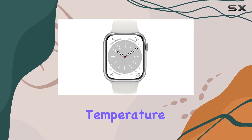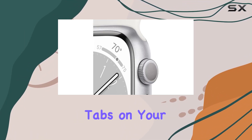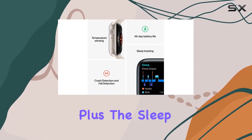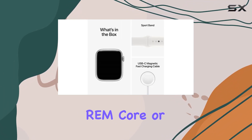On the health front, the Series 8 introduces temperature sensing, offering deep insights into women's health. Keep tabs on your blood oxygen levels, take an ECG anytime, and receive notifications for irregular heart rhythms. Plus, the sleep stages feature lets you track your time in REM, core, or deep sleep.